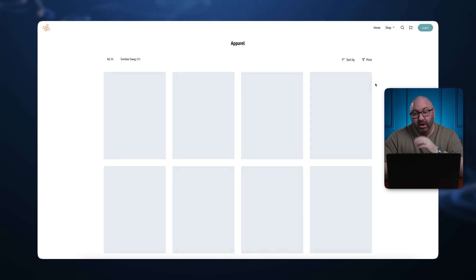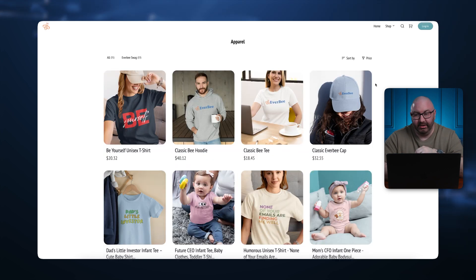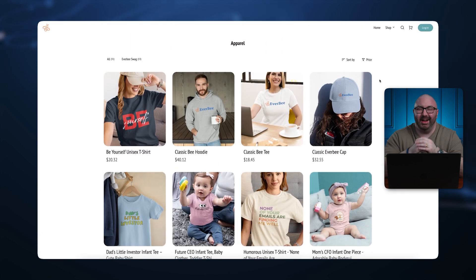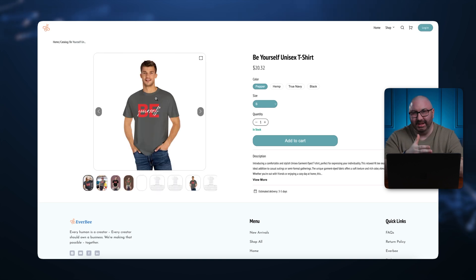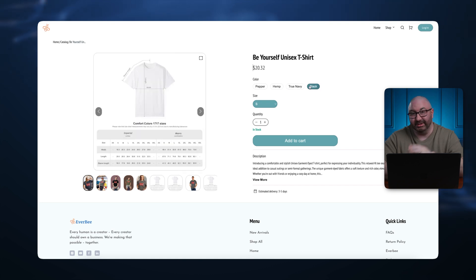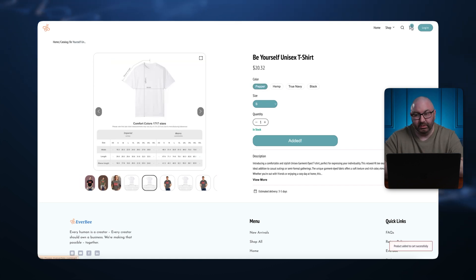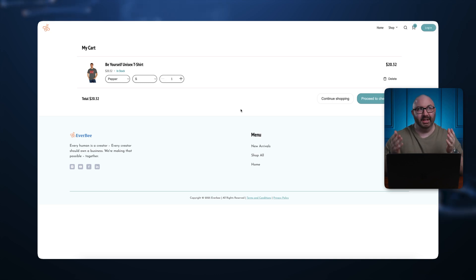With your own website, you have more availability to run a general store because you can create and display it how you want. Customers can understand where they're going and click into a collection like apparel or accessories. When you click on apparel, all the options populate. On the product page you have your title, price, color options, different variations, pictures, add to cart, and proceed to checkout. It's a typical website, but built with EverBee's system in about two seconds.